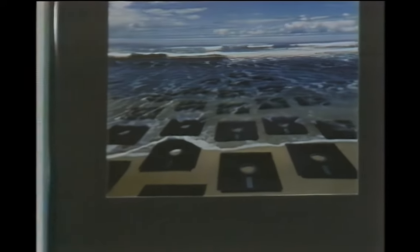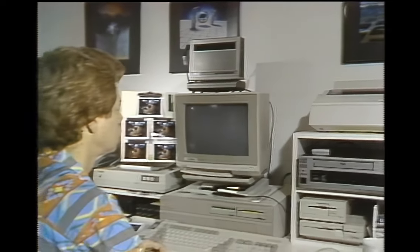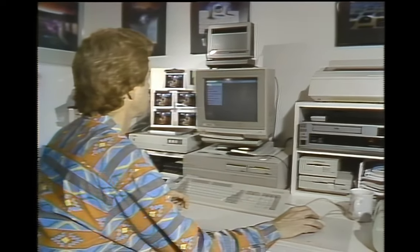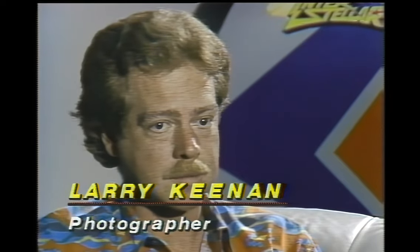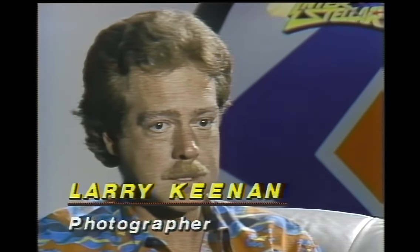Larry Keenan is a San Francisco photographer who has added the Amiga to his collection of photographic equipment. Working with a video camera, a digitizer, and a software package called Digiview, Larry can create new images directly on screen. It was a logical extension of his business, because he works with a lot of different elements in photos. The digitizing process was like another brush — just another technique. It allows him to take a photograph already in a stock file and resize it.